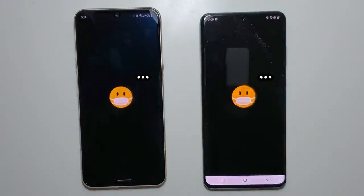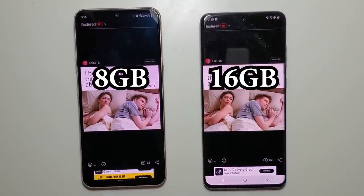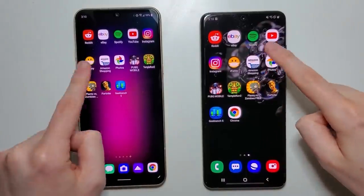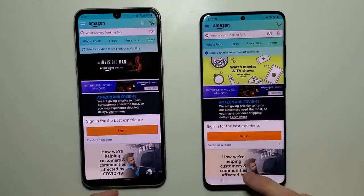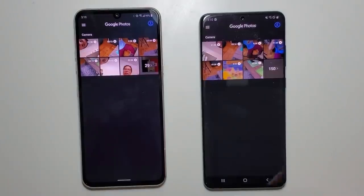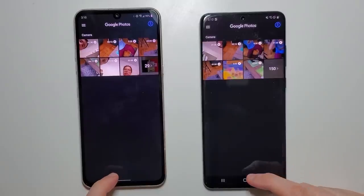Now both of them have the Snapdragon chipset, but keep in mind the Samsung has doubled the RAM. Amazon Shopping — very close. And last basic app we have Photos.